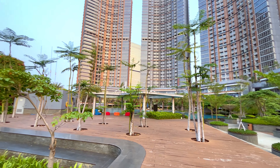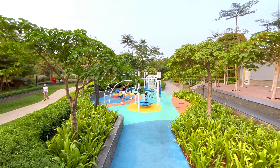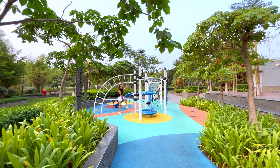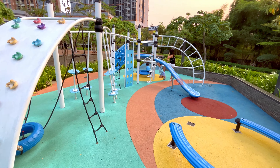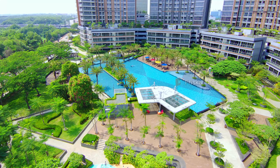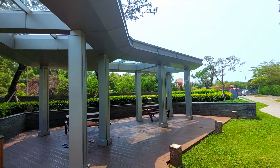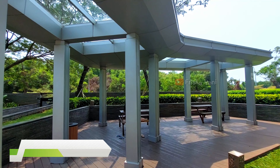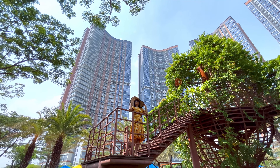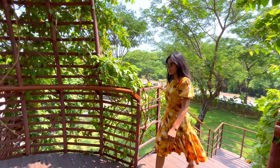Di dekat taman dan kolam renang outdoor juga ada playground outdoornya, dengan permainan yang lumayan lengkap guys. Untuk alasnya juga aman ya, pokoknya anak-anak dijamin happy di sini. Untuk smoking room-nya ada di sebelah sini. Nah ini adalah salah satu spot yang kece dan Instagram-able banget, jadi kayak ada sangkar burung di atas pohon gitu guys, dengan banyak tanaman rambatnya. Pokoknya cucok meyong deh spotnya, apalagi buat kalian yang suka foto-foto bakalan suka banget.